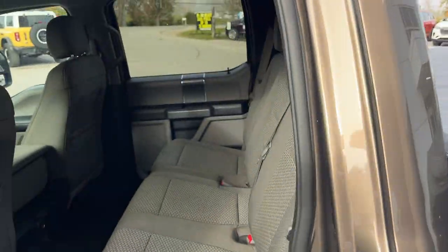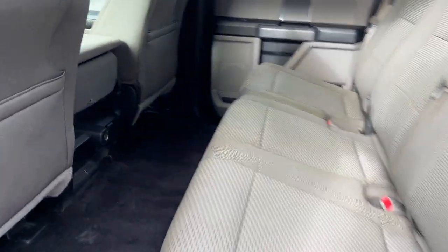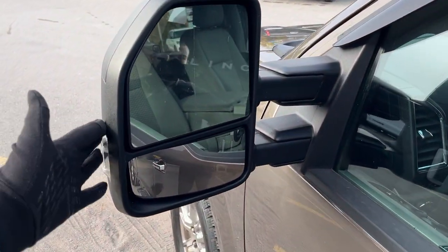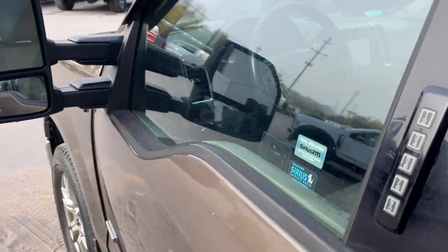Coming around to the interior of the truck — plenty of space inside the SuperCrew cab. This one does seat six and you have the gray cloth interior, a 12-volt power outlet back here, and storage behind the driver and passenger seats. Your keyless entry keypad is right here on the door and you do have the manual telescoping trailer tow mirrors that are heated, which is fantastic.